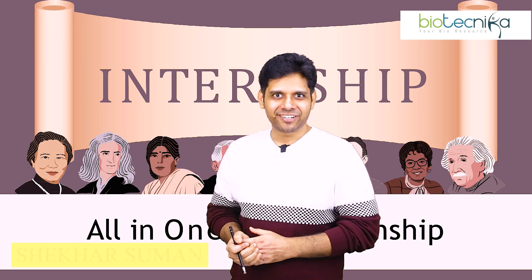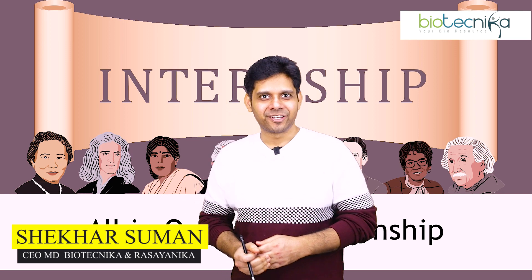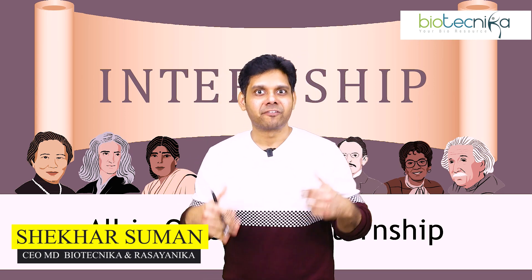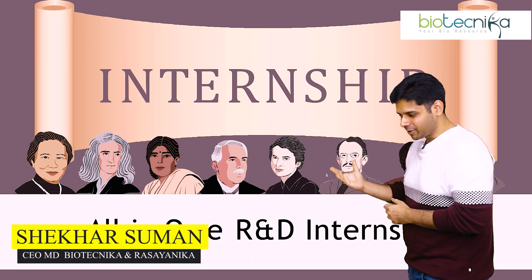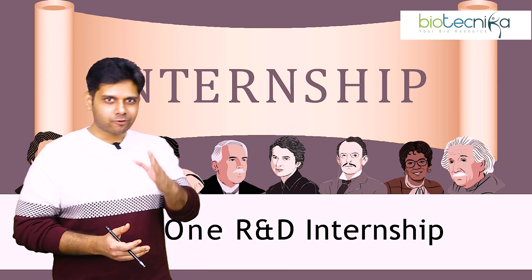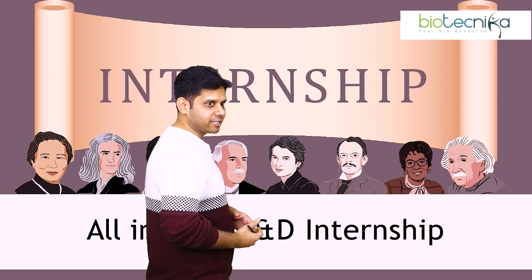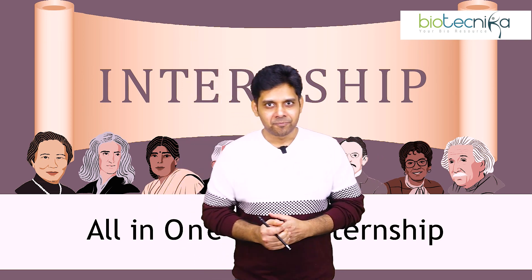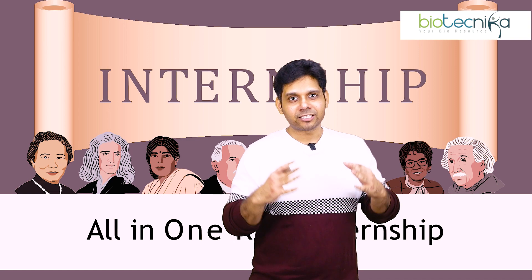Hey guys, what's up? Shekhar Suman here from Biotechnica, and I am here to empower you with something really amazing which is going to come up at Biotechnica. As you have seen here right in front of you, we are starting with a fresh internship opportunity for all of you and it's called the all-in-one R&D internship. If you watch this full video, you're going to get some amazing gifts.